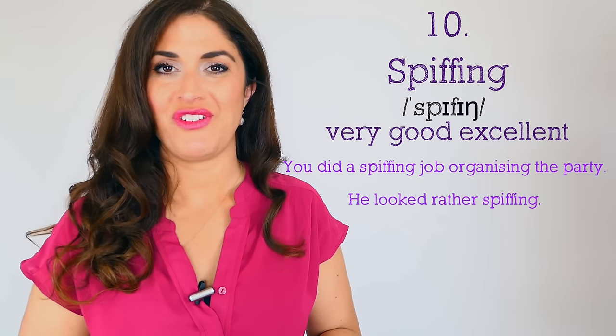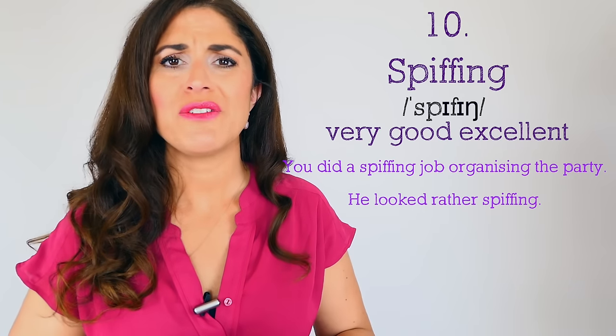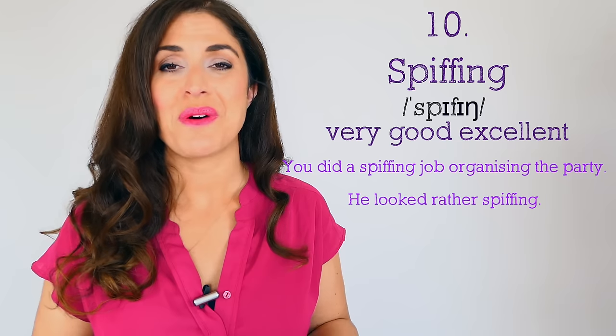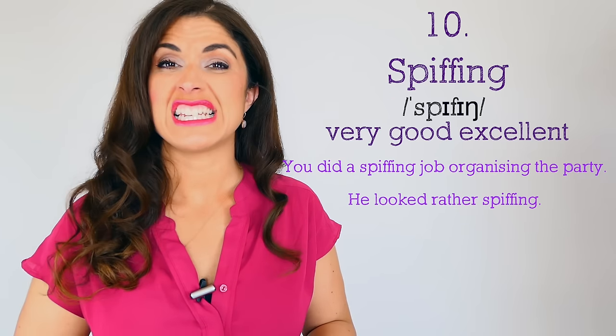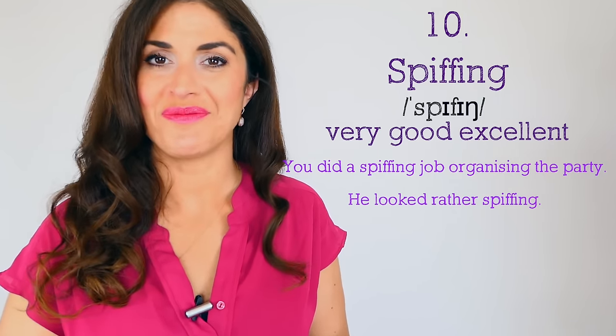Number ten: 'spiffing.' This is quite posh — some people might think it's a little strange, and it's definitely associated with the upper classes, but it's something you might hear in a Hugh Grant film. Spiffing means very good, excellent: 'You did a spiffing job organizing the party,' 'He looked rather spiffing.' It's less commonly used in day-to-day English — you'd really only want to use an adjective like that if you were talking to the Queen. You never know, it could happen!